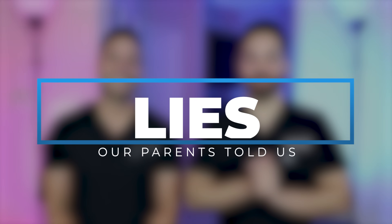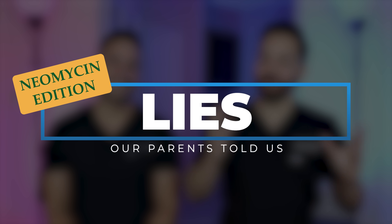Welcome back to our series called 'The Lies Our Parents Told Us.' We're not calling out your parents or ours — these are just things passed down from generation to generation that potentially turned out to be either inaccurate or harmful. That said, there's also a lot of ancient wisdom that science hasn't proven yet but that ended up being really beneficial.